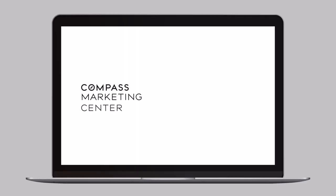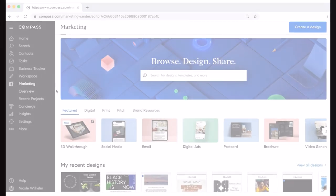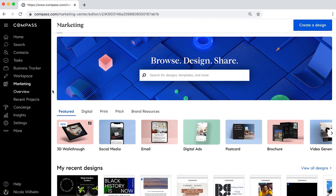At Compass we don't need five systems, we have one. We go right to the marketing center and do everything in one place. We can do a social post, create an email newsletter, create a digital ad, and design a postcard or brochure in minutes.